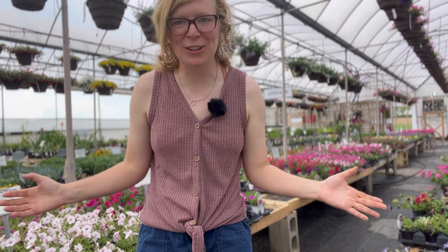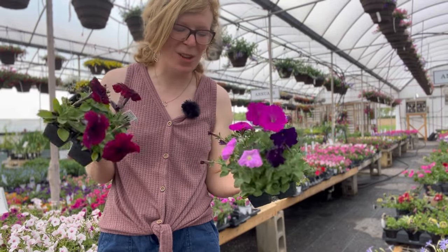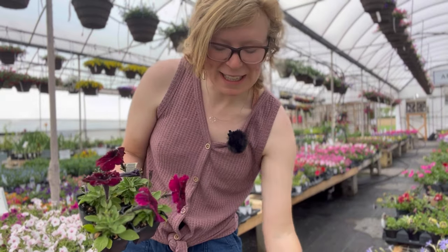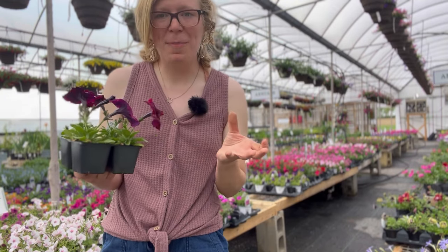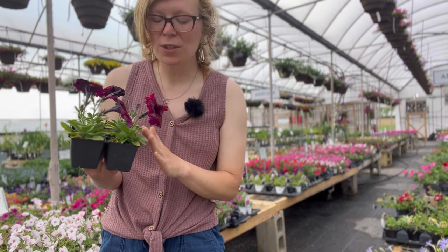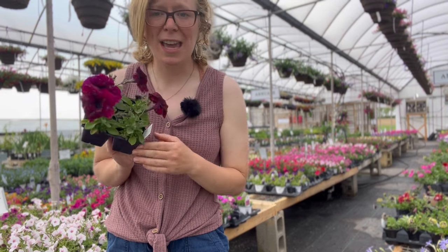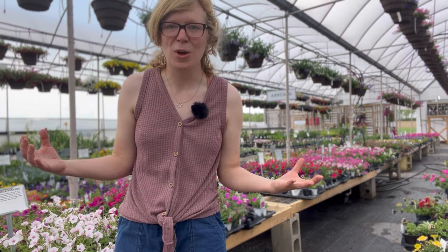Another question we get asked a lot is what's the difference between the supertunia, the surfenia, the wave petunia, and the regular petunia. Regular petunias are otherwise known as seed petunias — they are grown by seed. They grow more upright, so they're not going to trail like your wave, supertunia, or surfenia petunias. These are more compact and upright, and they are not quite as self-cleaning. You do have to pluck them back and keep them somewhat pinched back to maintain their shape, so there's a little bit more maintenance involved.